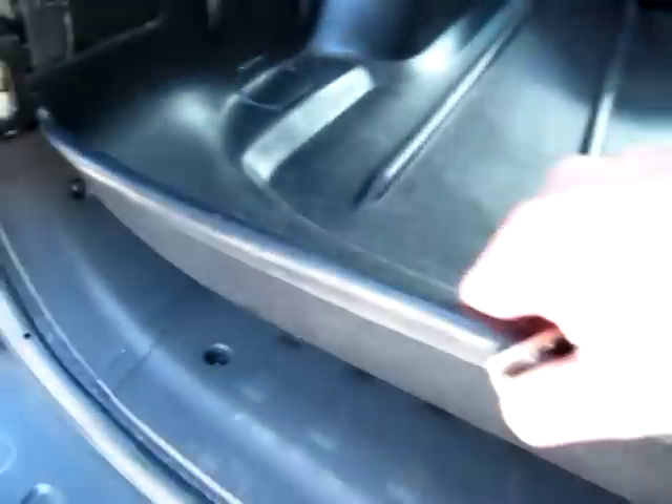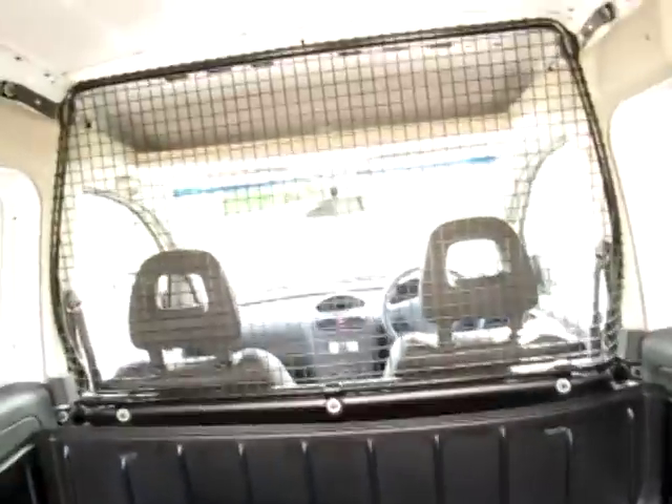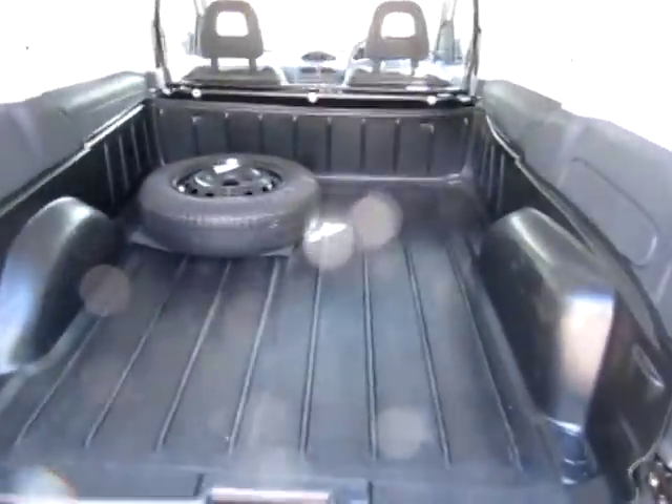The gas tank is fitted where the spare wheel would have been. Underneath this liner it is like a brand new van — the liner has been in from day one of the lease. There's also a mesh guard to protect the front two passengers, the driver and the passenger. There are also some interior lights in the back of these Combo vans.